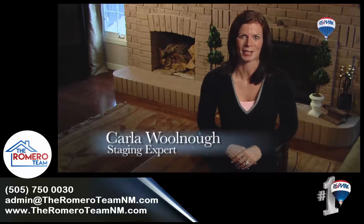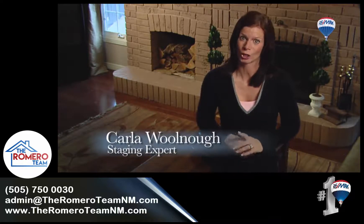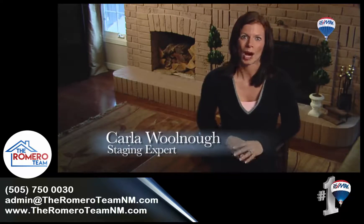Selling your home in today's market requires some thoughtful planning and expertise. The RE-MAX Fit to Sell program will help you determine if you are in the right shape.